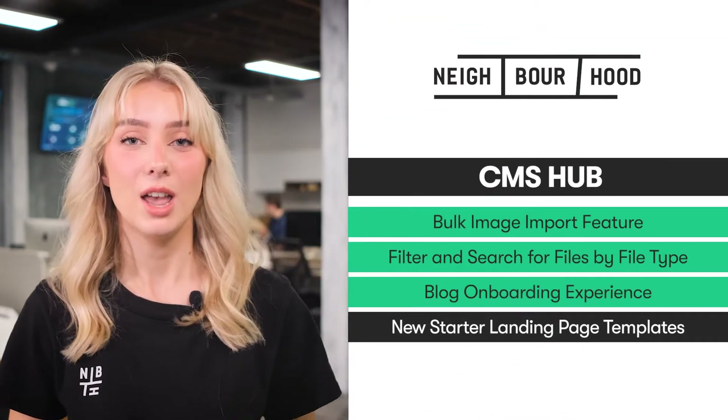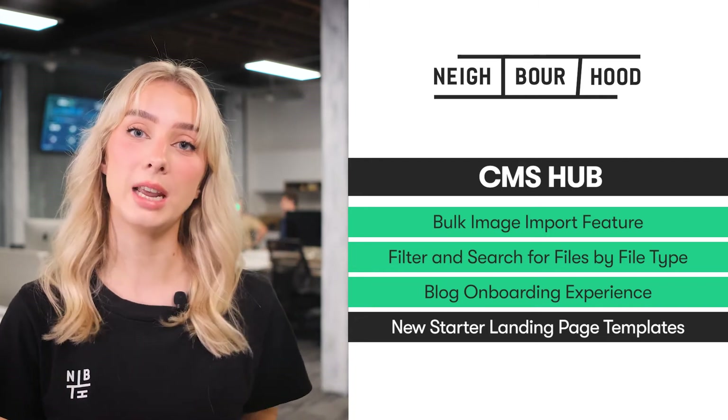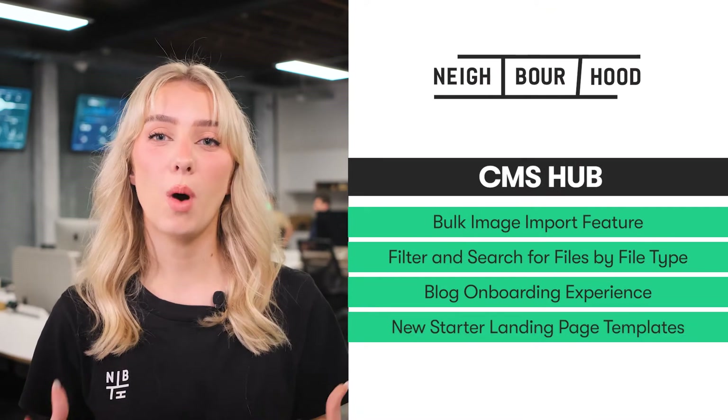Next in the CMS, those of you looking to host a blog through HubSpot can rejoice in HubSpot's new blog onboarding experience, which mirrors the seamless experience you get when setting up a website page or a landing page. So prepare to say hello to a polished website and new sales sooner. Last for the CMS, HubSpot have added eight new starter landing page templates, giving you a wider breadth of choice for creating an engaging, effective conversion point.